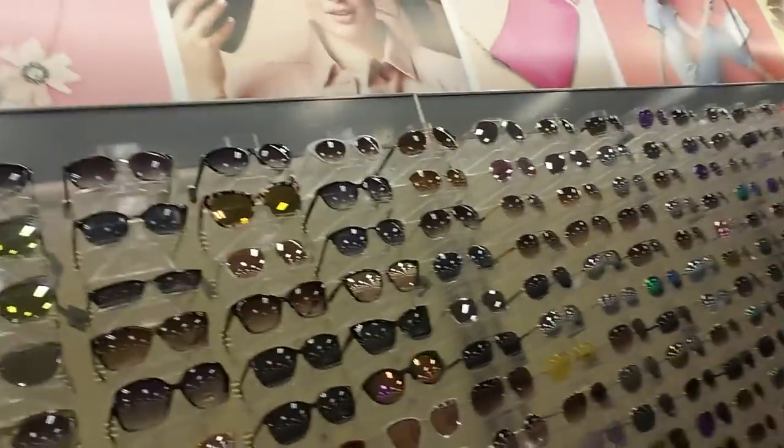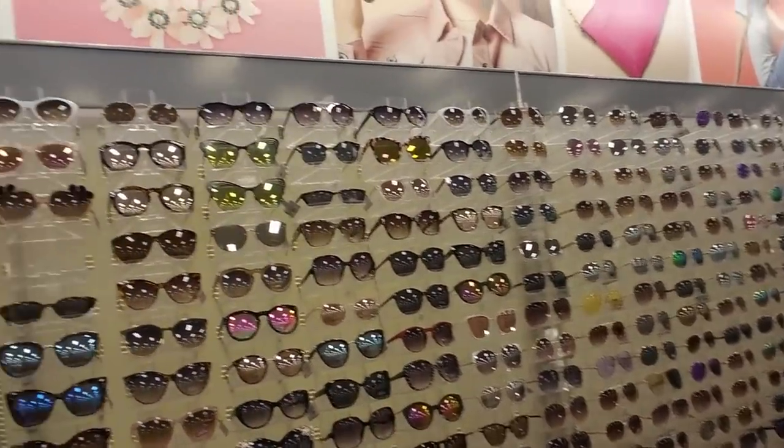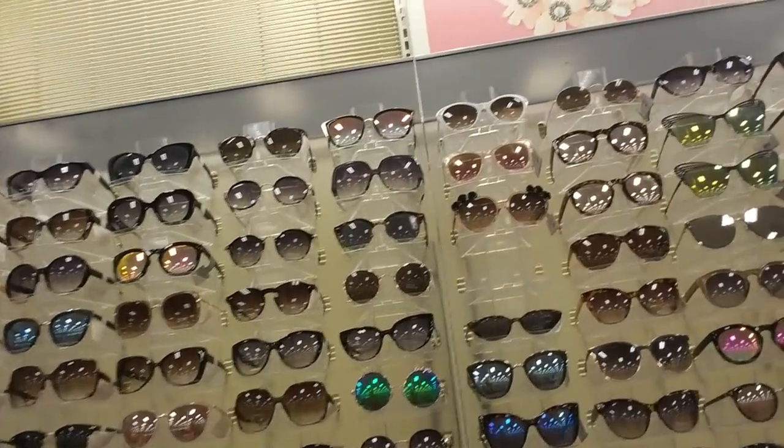Hey, we are back in Target in High Point, North Carolina, and today I thought we would take a look at the sunglasses as well as some of the jewelry they have here. One thing I really like about this Target is their impressive array of sunglasses, and I think most of these are women's sunglasses.